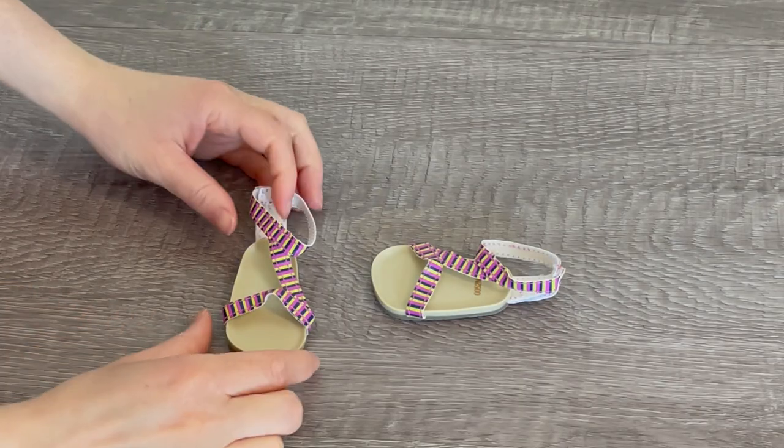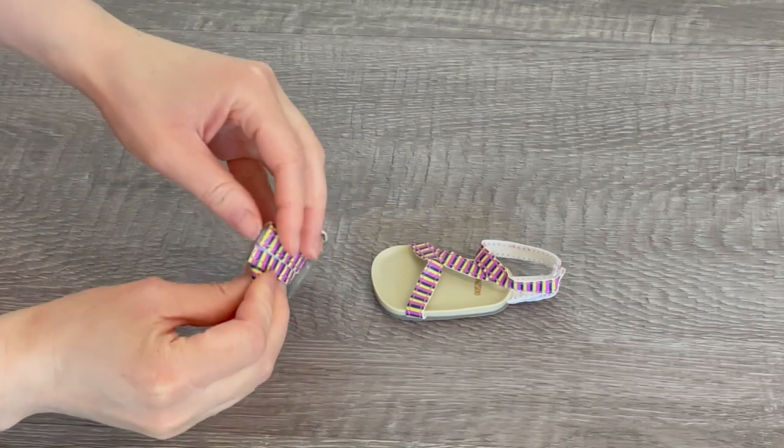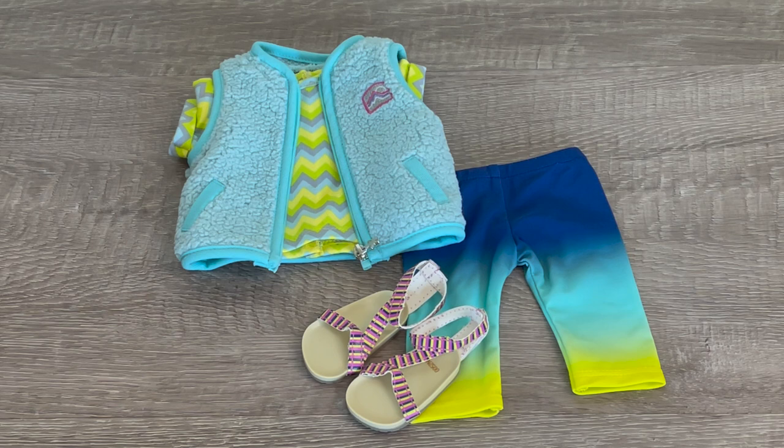To complete the outfit we have a casual pair of sandals with some purple, black, and yellow on them. Over at the back there's a piece of velcro so you're able to open and close it. Here we have an overview of Corinne's hiking outfit with the vest, the shirt, the leggings, and the sandals. It is a very stylish outfit, great for Corinne and her personality as she loves being in the outdoors.